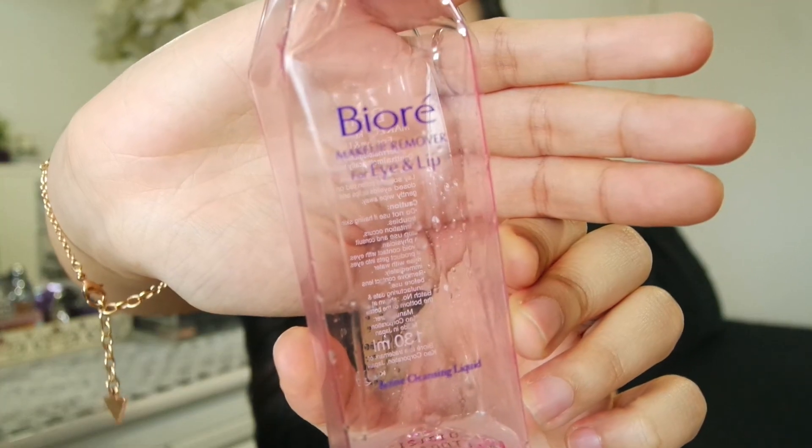For my eye and lip area I use this Biore makeup remover solution — not wipes, but a liquid solution for eye and lip makeup removal. I love this so much. It's oil-based, all you have to do is shake it up. It's able to remove every single trace of makeup like waterproof mascara and waterproof eyeliner.